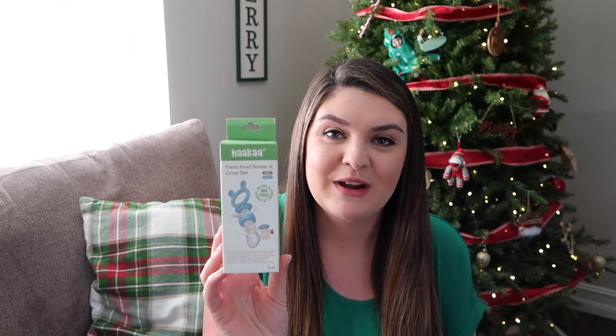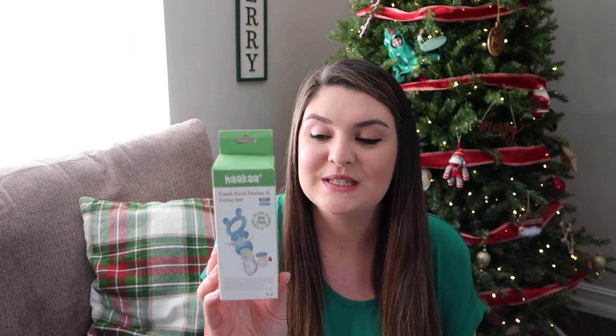I have two more things to share. The first is this Hakka Fresh Food Feeder and Cover Set — I purchased the sky blue color off Amazon. This is another thing my sister-in-law recommended; I believe she got the same thing for Colton. I plan on freezing breast milk in here and using it as a teether. I do love the Hakka brand, so I'm excited to give this a try.